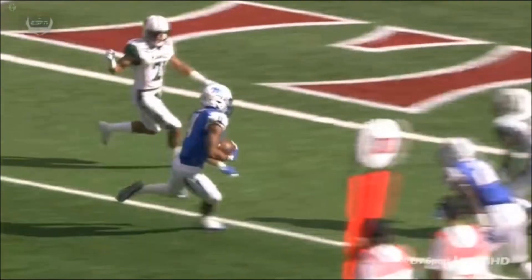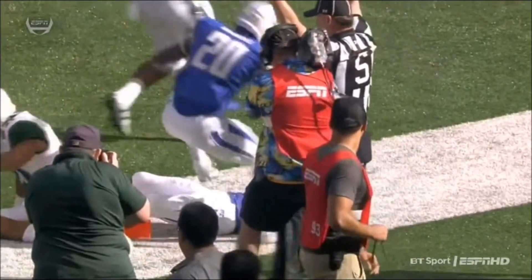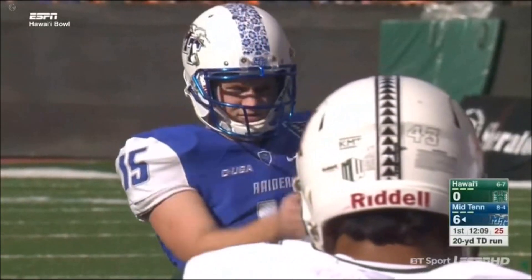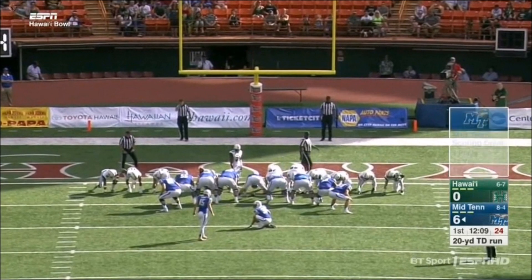Brent Stockstill does a terrific job right here. Look at the blocking on the outside — the wide receivers, when they get to the outside, they know how to throw a block. And that's what springs him into the end zone. That's Dennis Andrews, who just had a 30-yard reception on the very previous play, making a great block downfield.